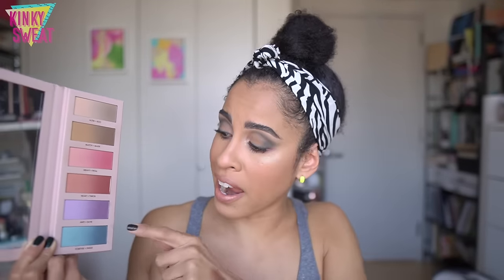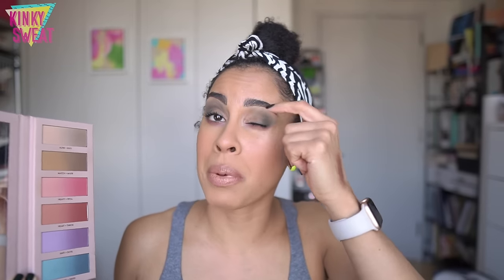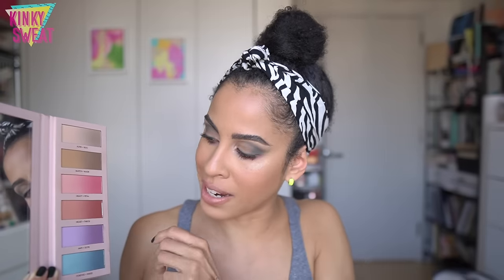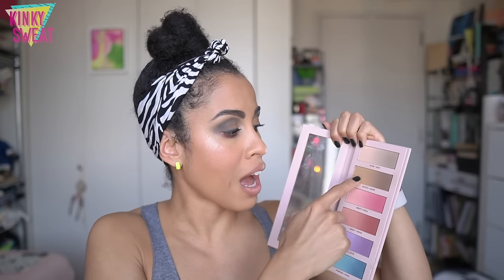Today I applied Match Made first, then the Inked side on the outer lid, mixed in a little Made, and brushed Forever from the inner eye to feather the edges. Then I went in with Antidote — the Dote shade on most of my lower lash line, feathering with Anti, the lilac lavender. I also applied some of the gradient center of Match Made as sculpting for the hollows of my cheeks, mixed in a little Match to neutralize Heavy Petal which was reading too pink.